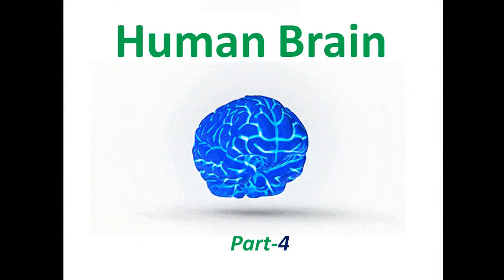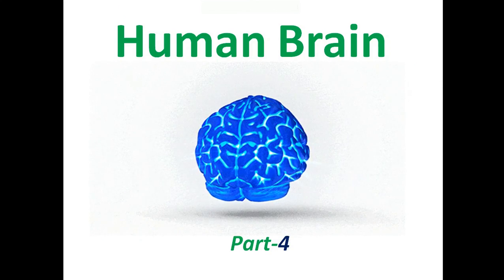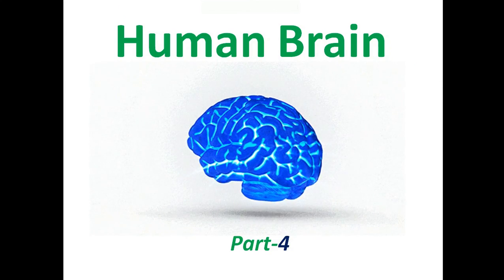This is part 4 of the human brain series. Please make sure that you watched all the previous parts before going ahead with this video.